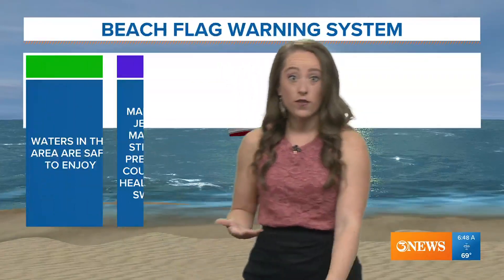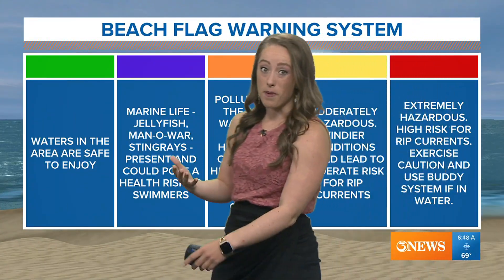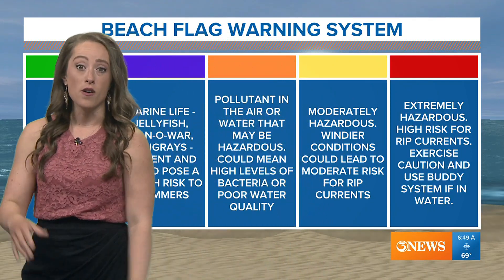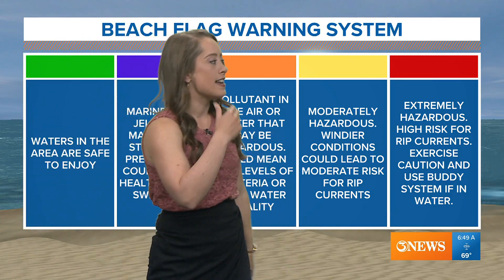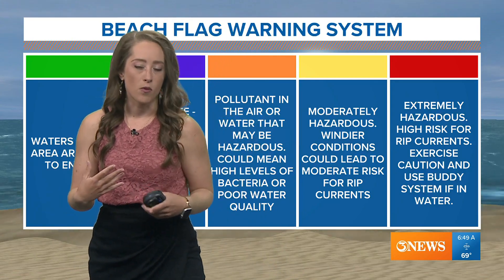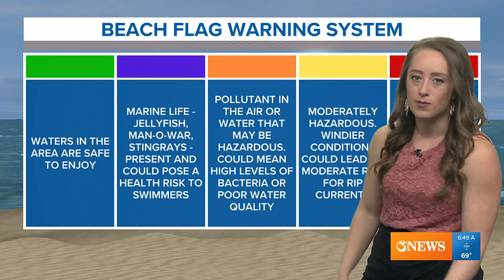The beach flag warning system is used to alert you when rip currents are possible. Even a green flag doesn't mean there's a zero chance, but it means the waters are fairly safe to enjoy. Yellow means there are hazardous conditions — a moderate risk for rip currents. Red is the highest risk; definitely use the buddy system or just avoid getting in the water on red flag days, which we get a lot of here in the coastal bend.